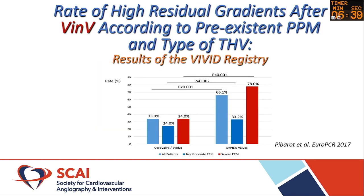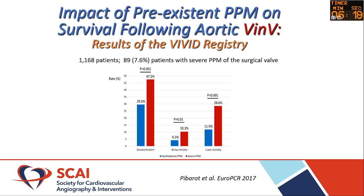The VIVID registry looked at valve-in-valve outcomes and compared different types of valves — balloon-expandable versus self-expanding, meaning CoreValve and the Evolute. What you see is that those with PPM had higher rates of valve degeneration and higher gradients.